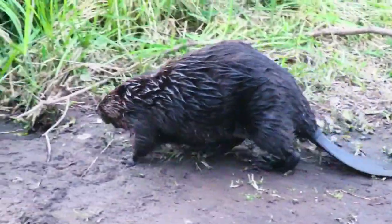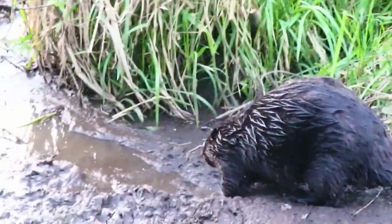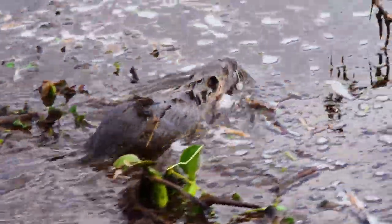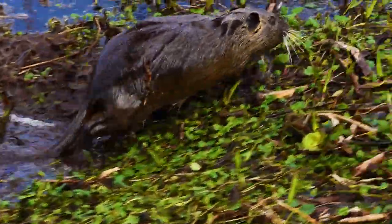For a long time, beavers are famous for their intelligence, ingenuity, and diligence. And even though at first glance he looks quite an ordinary animal, familiar from childhood, the beaver is not as simple as it may seem.